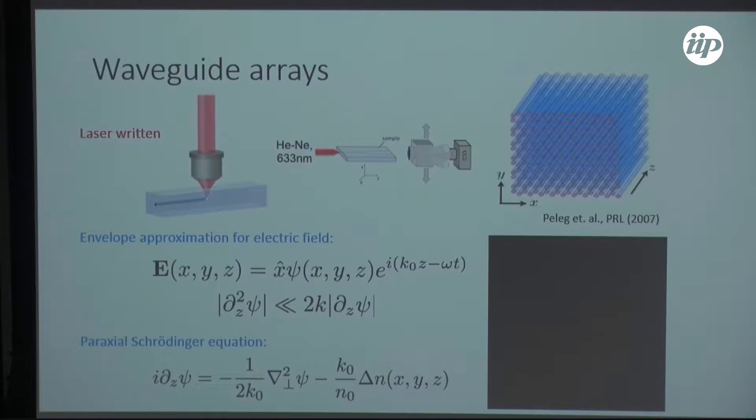Once you have the waveguide written into the glass, you buck-couple an optical fiber next to it from the edge, shine the laser through, and use a camera on the back end. This video shows a simulation of when you take light and put it into one of these waveguides — as it propagates through the system, that light spreads out across the array of waveguides. Fundamentally, we stick light into one or a few waveguides at the front and look at what comes out the back. It's a real space measurement.